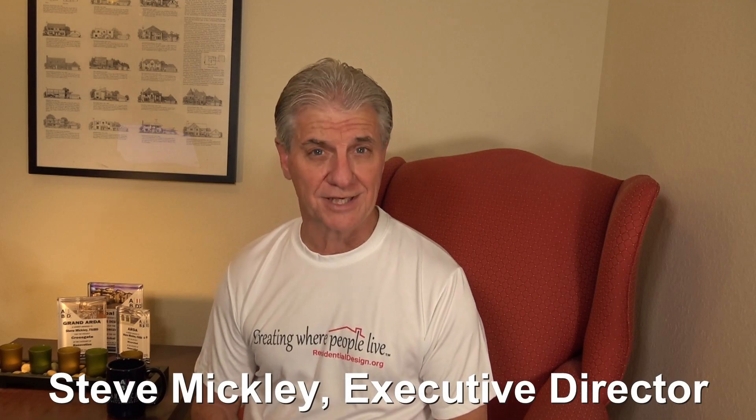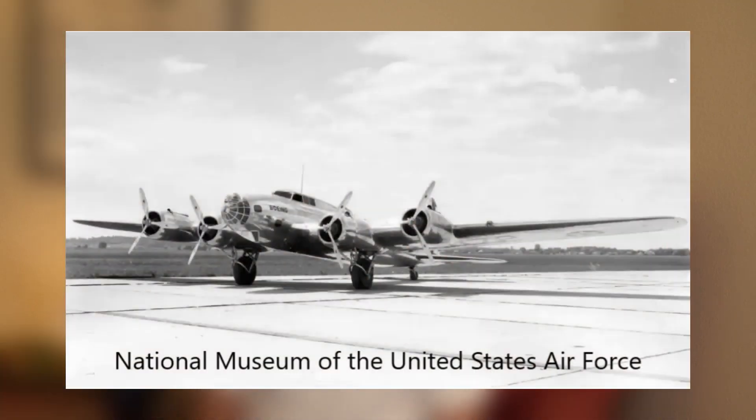It was October 30th, 1935, and the day's flight was of a four-engine prototype bomber. The Boeing 299 was the most technologically sophisticated and largest airplane built up to that time. A Seattle Times newspaper reporter, Ronald Smith, called it a flying fortress.